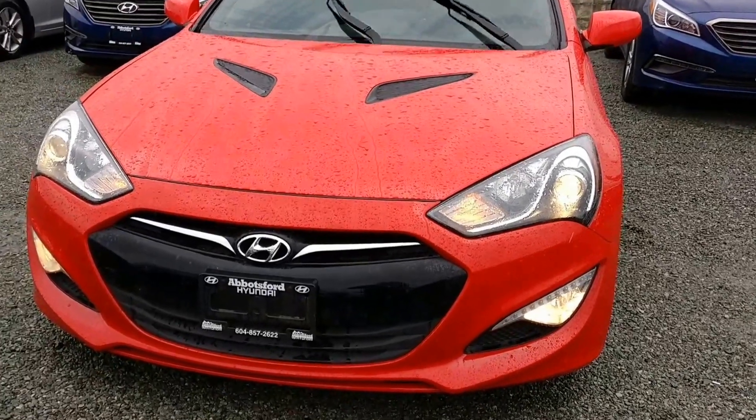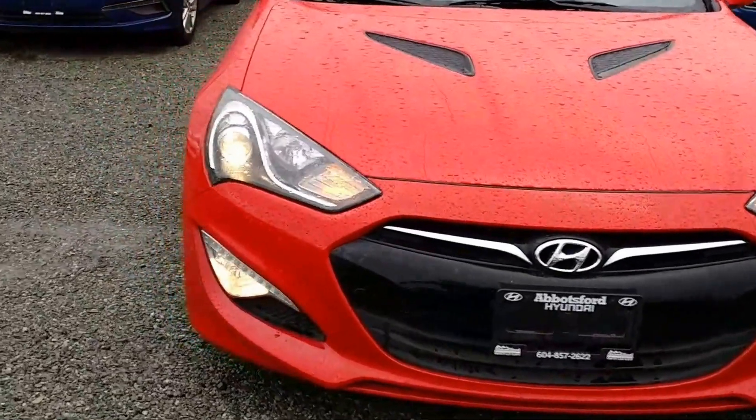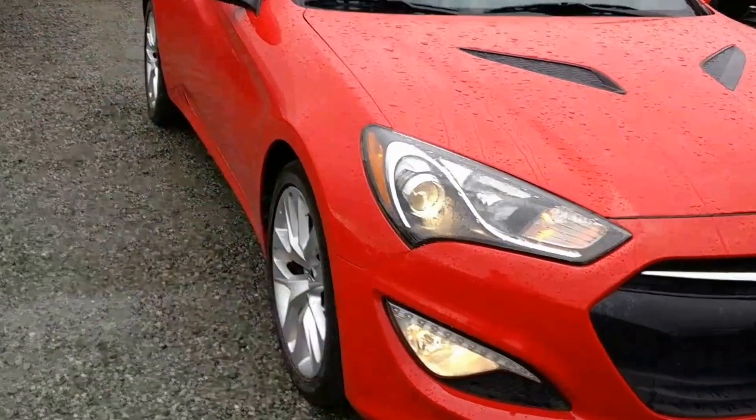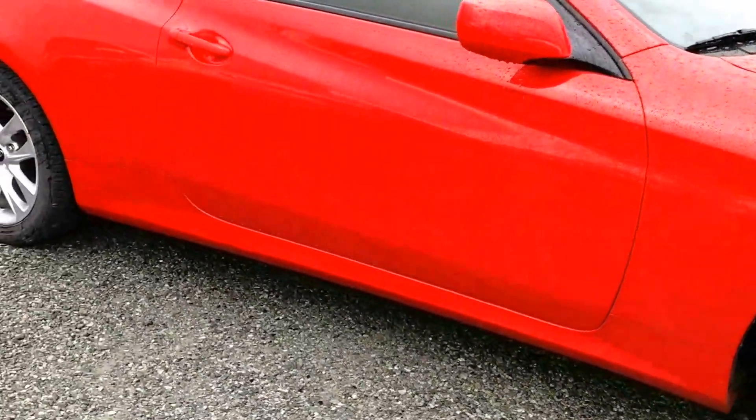Hey there, this is Steven of Abbotsford Hyundai. Thanks again for clicking on my link here. Today we're doing a quick walk around on this beautiful 2013 Genesis Coupe with a 2-liter turbocharged engine that we just got in stock. Just want to do a quick walk around for you guys.